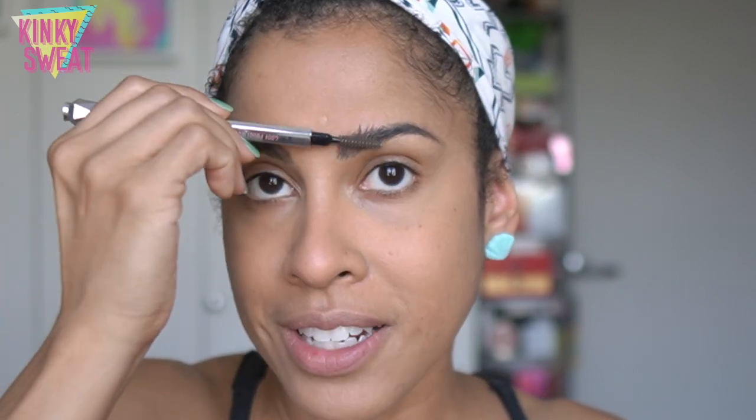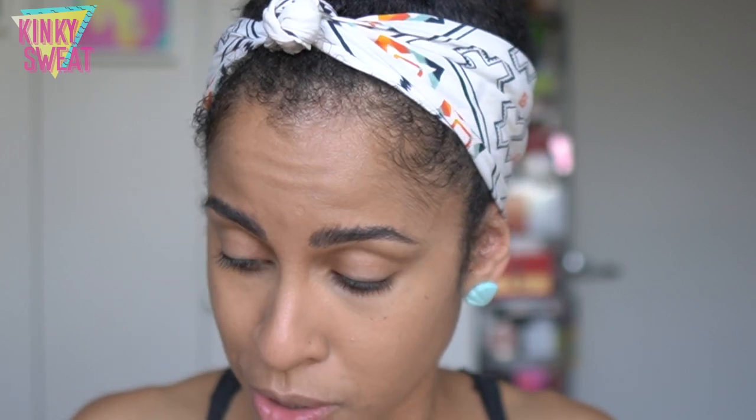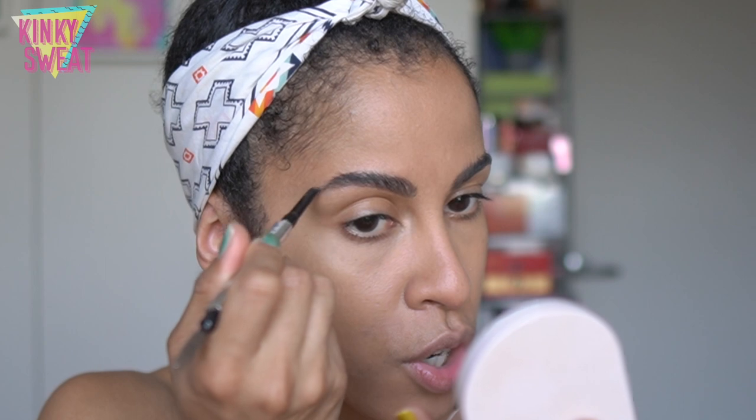Next up, I have my brow pencil. Benefit does have travel size pencils, but I'm not sure it's worth buying that separately — just bring the full size. If I can't fit it in the bag, I can slide it into one of the brush sleeves. A brow pencil, if that is your tool of choice, will easily find its way into any of these packing options. I'll also show an alternative.